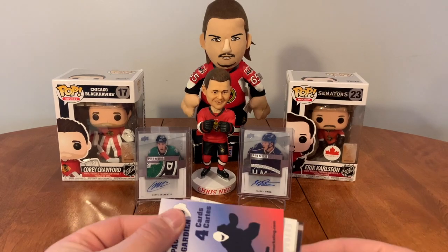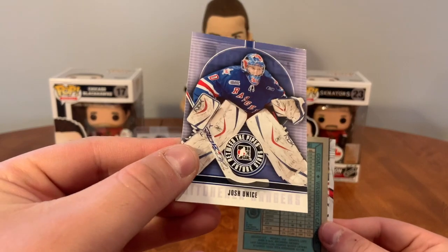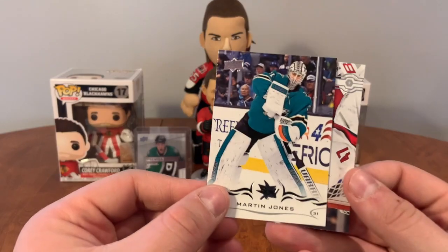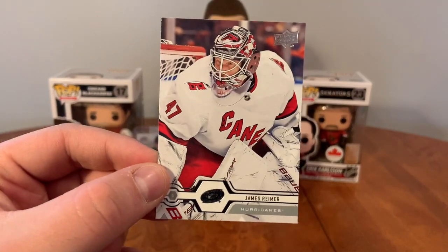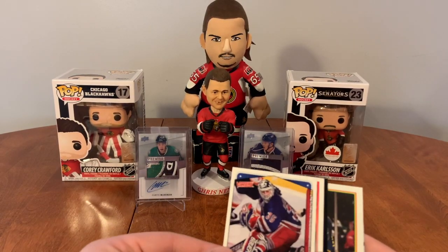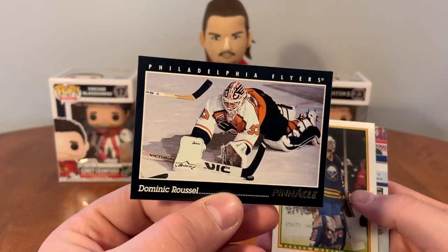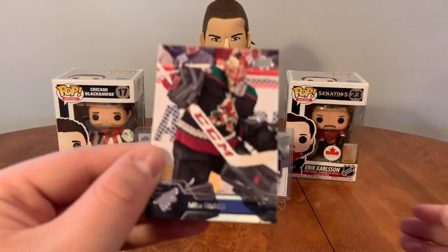Got four goalie pack — I love these, I love looking for the Lemieux cards for my collection. We have John Vanbiesbrouck, Don Beaupre, Martin Jones, James Reimer. Another four goalie pack: we have Mike Richter, Kirk McLean, Dominic Roussel, Darren Pang, and Mike Smith.